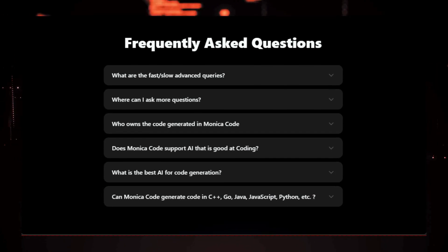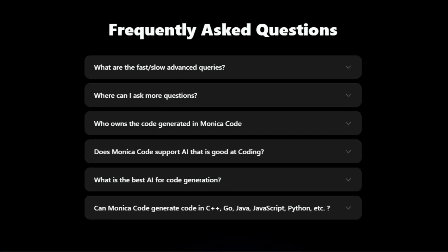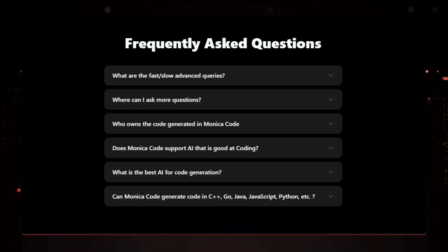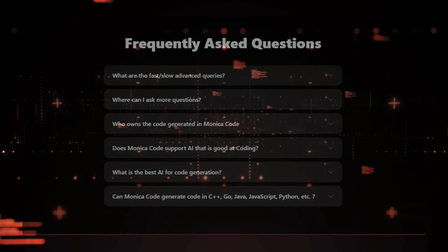The best part? Monica Code offers both free and premium plans, making it accessible to everyone. So why wait? Head over to the link in the description to download Monica Code and experience the future of coding.